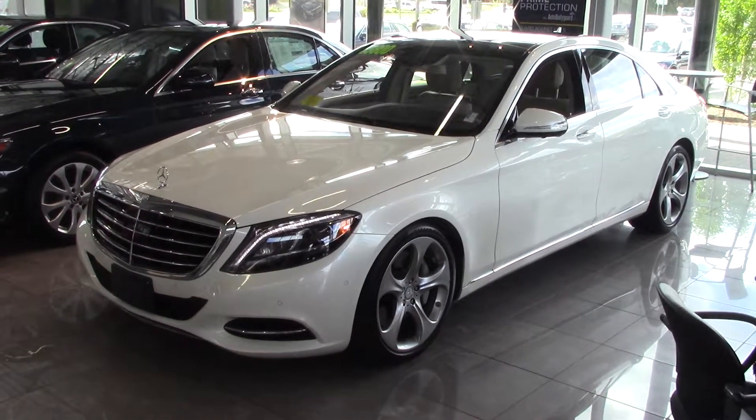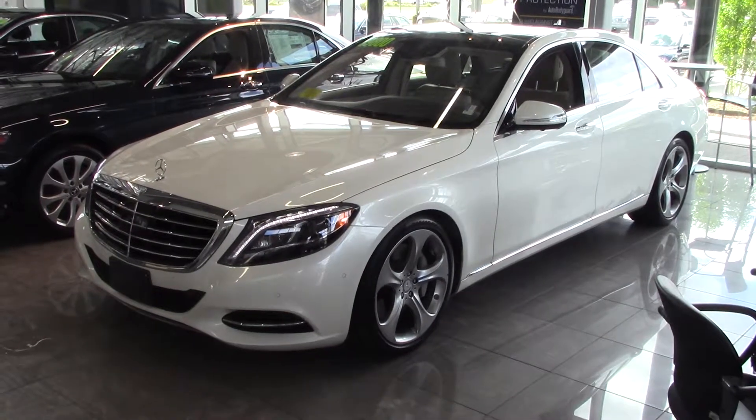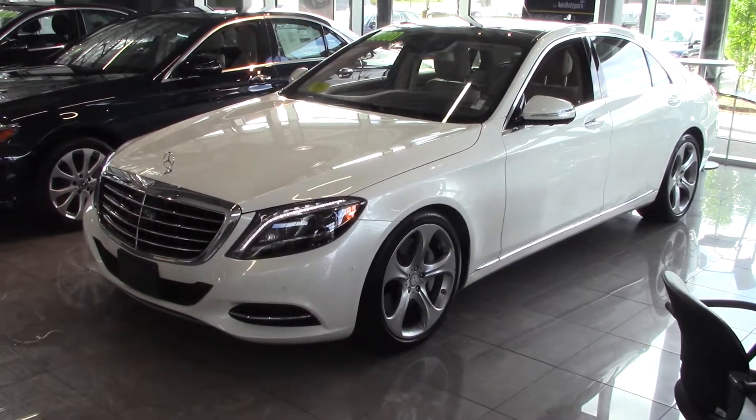This is Kirk at Mercedes-Benz of Hanover, and my manager Frank asked me to create this video for you. So please let me know if you have any questions. I'm going to try to go through the car comprehensively but quickly.